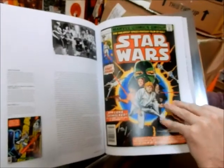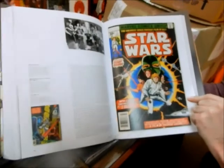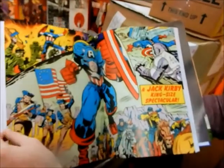There's that 30-cent copy of Star Wars — that was my first exposure to Star Wars. I read that, and then when the movie came out I just couldn't wait to see it. That's Kirby.